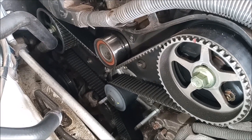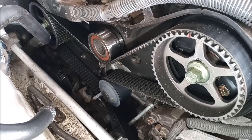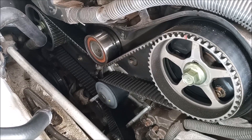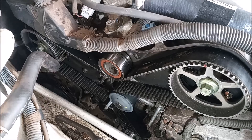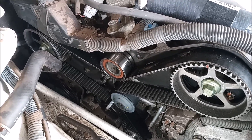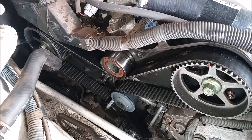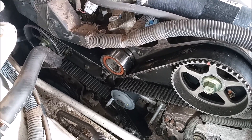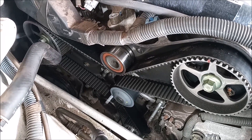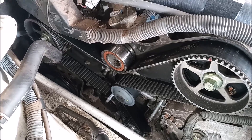I am preparing to test whether this engine is interference or non-interference. I've removed the timing covers, top and bottom, and set the engine to top dead center on cylinder one. For the next step, I'm going to remove the timing belt, which is due for a change anyway, leave the camshafts right where they are, and rotate the crankshaft. If this is an interference engine, there will be contact between at least one of the pistons and one set of valves.